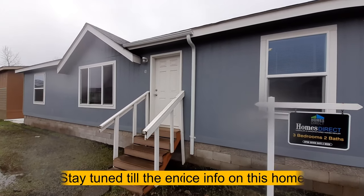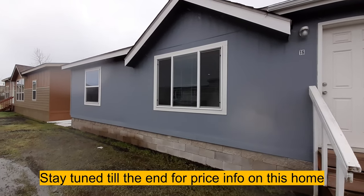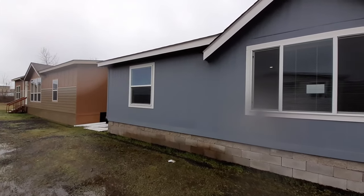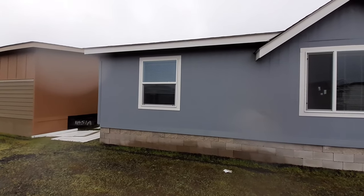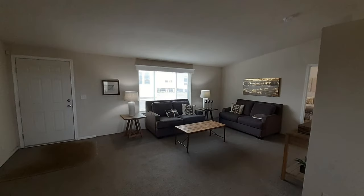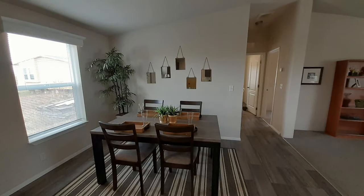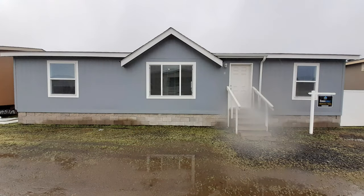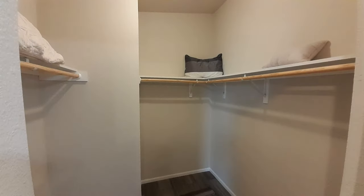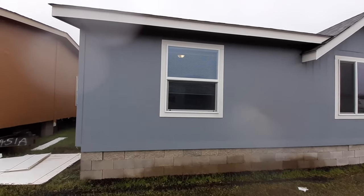Welcome to the Pebble Beach, the 1300 square foot, three-bedroom, two-bath home located here at Homes Direct in Albany, Oregon.